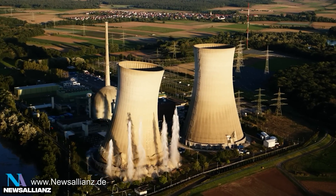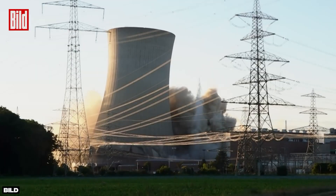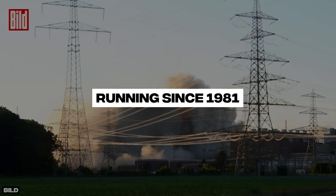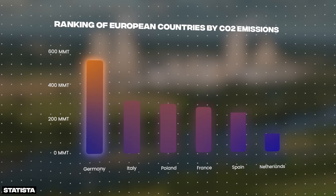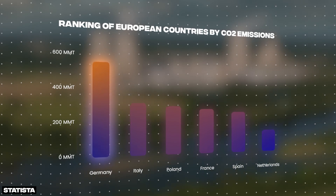We are constantly being told by environmentalists that nuclear power is bad, unsafe, and what to do with the waste. Then in Germany, the country demolished the cooling towers at the Grafenheimfeld nuclear plant, which had been running since 1981. German environmental groups celebrated the destruction of a massive clean source of energy in what is Europe's dirtiest economy.